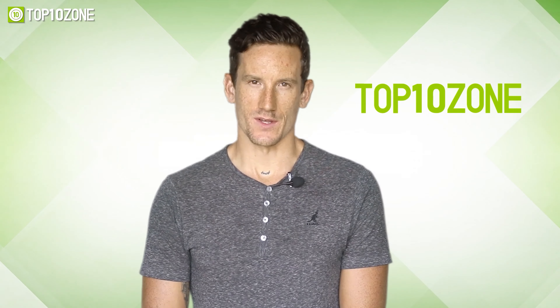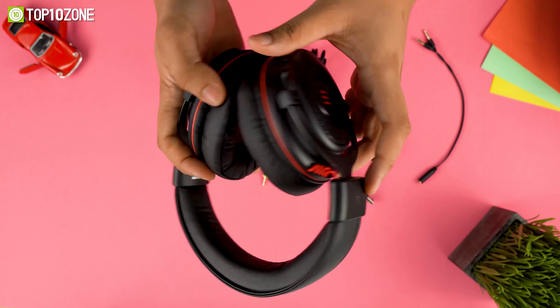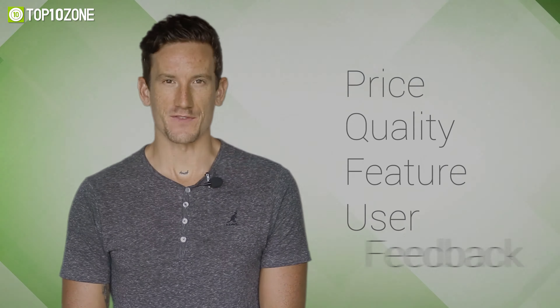Here at Top 10 Zone, we are a bunch of product researchers and testers. We test, analyze, and research new products and create a list of the top 10 best products based on price, quality, feature, and user feedback.